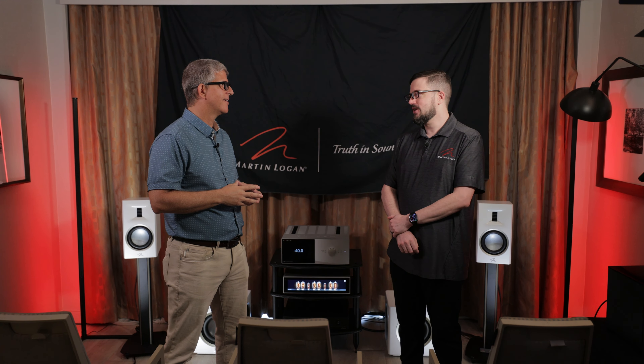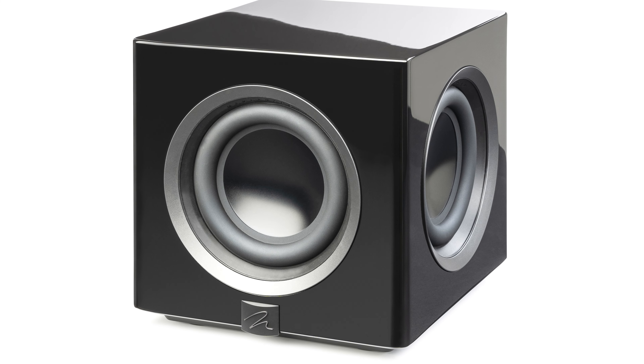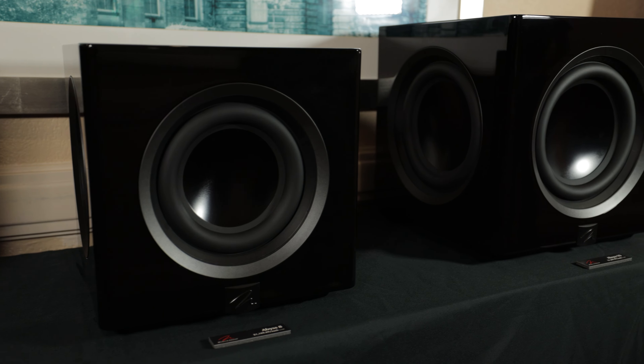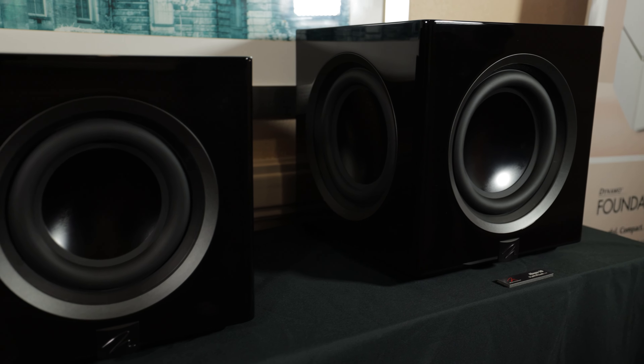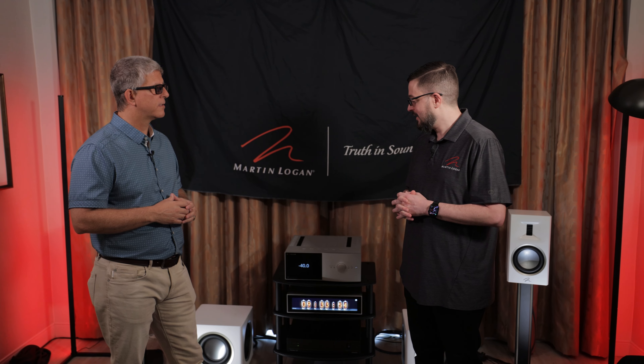The Abyss 8 is available in satin white, which you see here, and gloss black. The Abyss does come in a larger model, the Abyss 10, which is only available in gloss black. So the smallest ones are available in satin white. That bigger brother, if you need more output or have a bigger room, would probably be a better option.